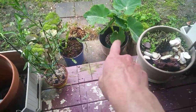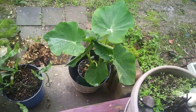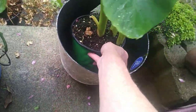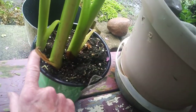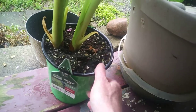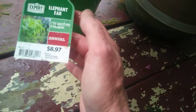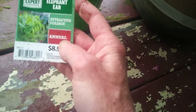Now I switched them out. I got my elephant ear — oh, that's my other new plant. I got another new elephant ear. These were at Walmart. She's got three bulbs in there, and I believe this is a different kind of elephant ear than the ones I've had for years. But it doesn't say — it just says elephant ear and attractive foliage.